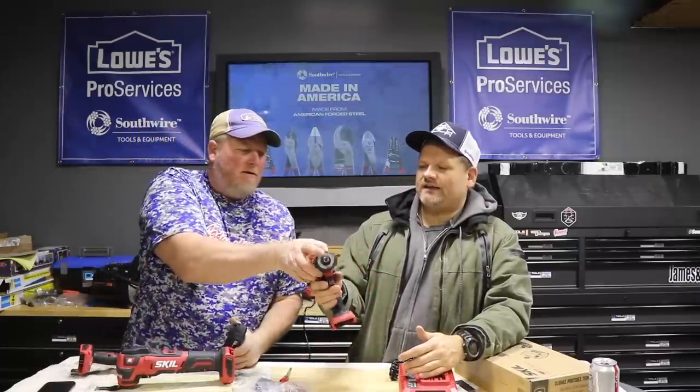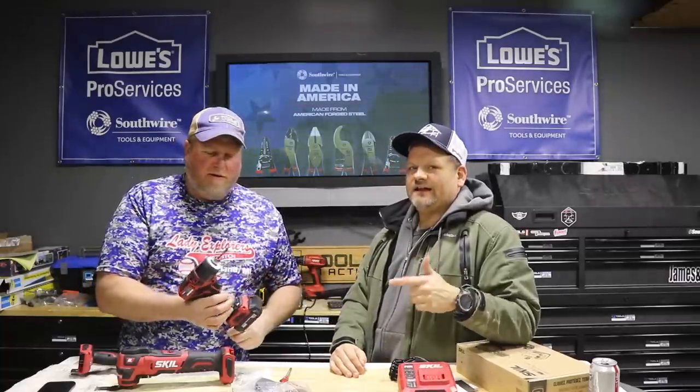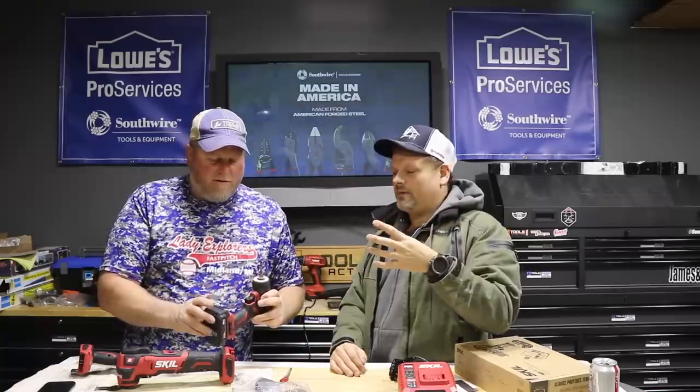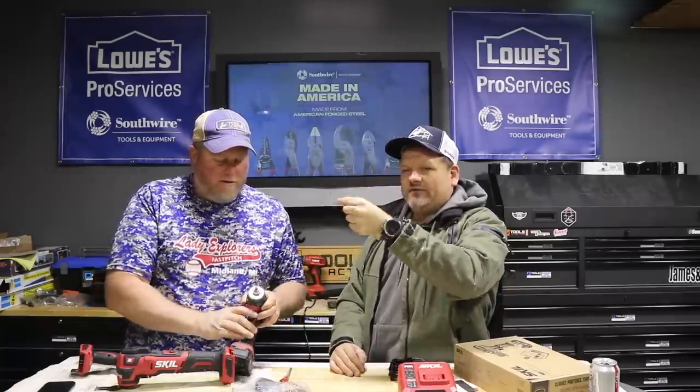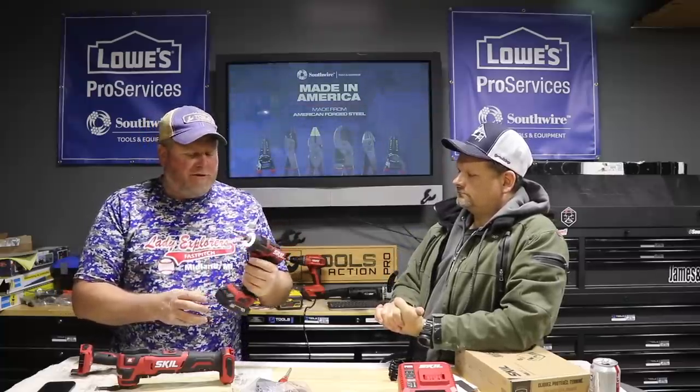The impact driver is compact — it reminds me of a DeWalt DCF610. One really nice thing is the LED light on the front; it looks like one continuous ring. We've seen that before, but this one is especially impressive because sometimes you can see individual LEDs on other tools. This one actually reminds me of the Ingersoll Rand.